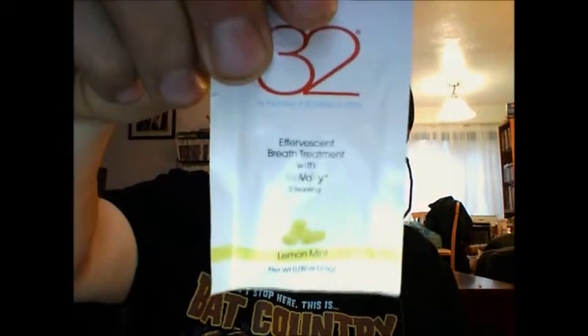And then there's also an effervescent breath treatment — peppermint effervescent breath treatment, which means it'll bubble and fizz. There's a honey mint one, and then there's spearmint, and then there's lemon mint.